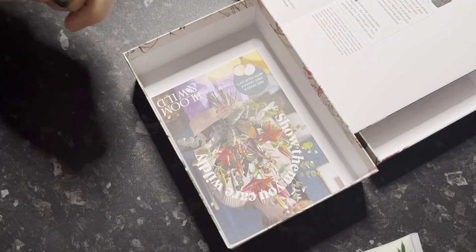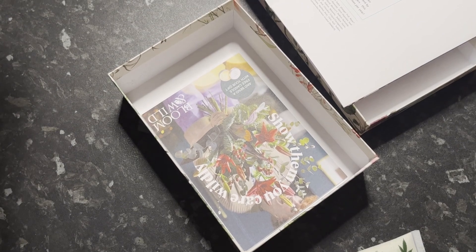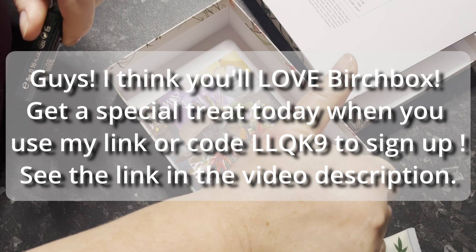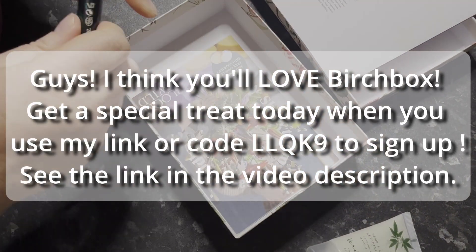So that is my Birch Box. Nice wee box, nice products. I'm sure I'll use them again. Thanks for watching folks. If you could give it a thumbs up and like and subscribe — it helps the channel get going. Thank you. Bye for now.